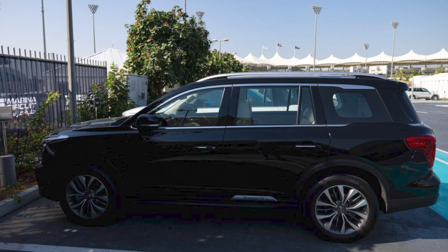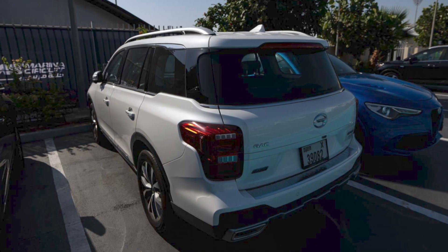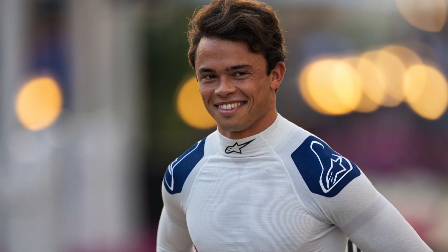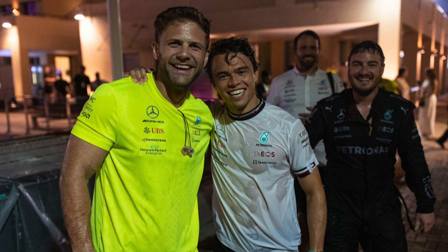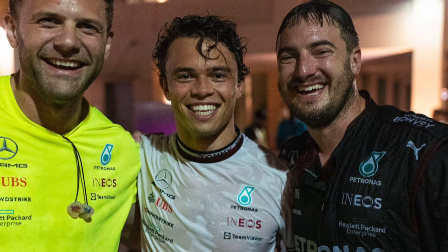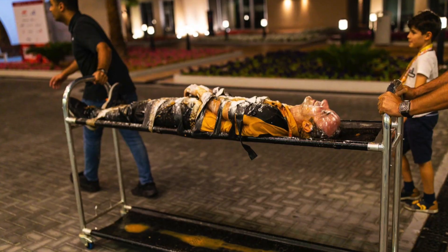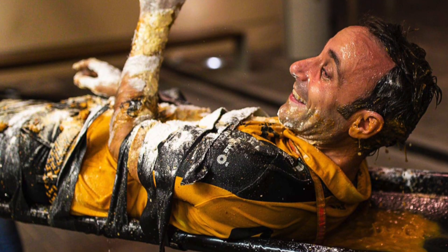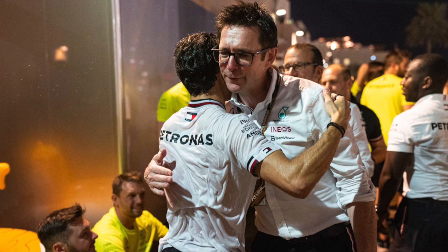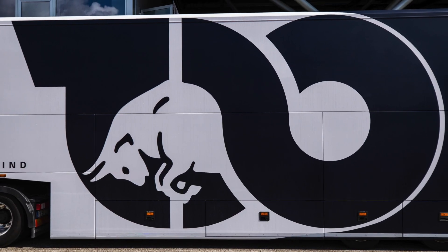The Williams drivers were both driving GAC GS8 320Ts — the exact same cars as the Alpine drivers. Alex Albon was in a black one. As for Nick DeVries, I can't tell you what he drove, but I did see him very wet and soggy Sunday night. The tradition when moving between teams at the last race is the departing team presents you to the new team in some interesting fashion. Nick was chucked into the marina, got out wet, and was transported on a tyre trolley to his new team, Alfa Tauri.